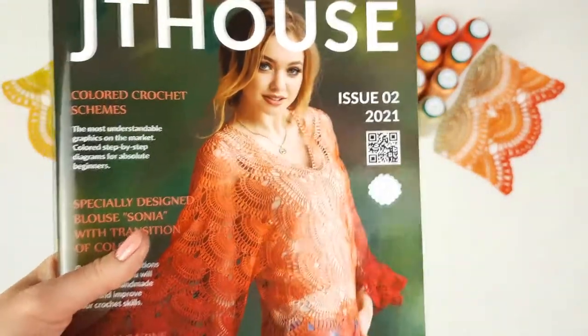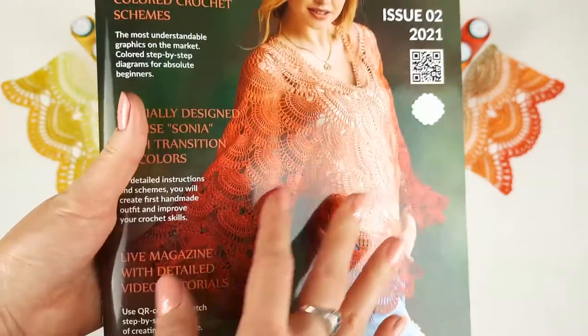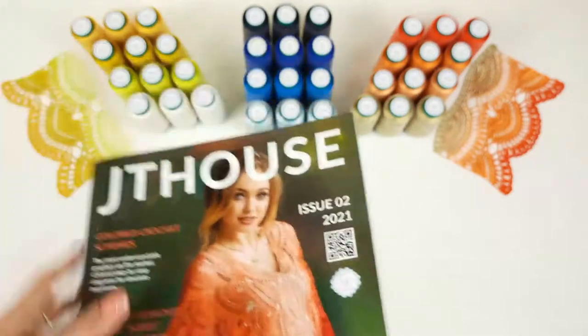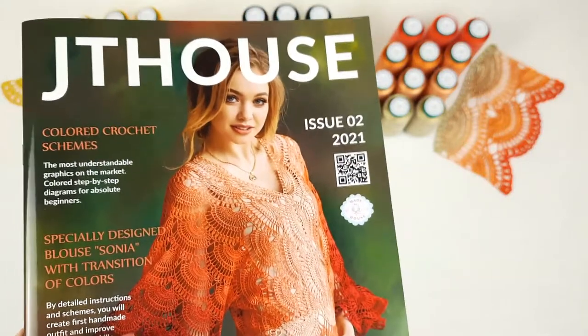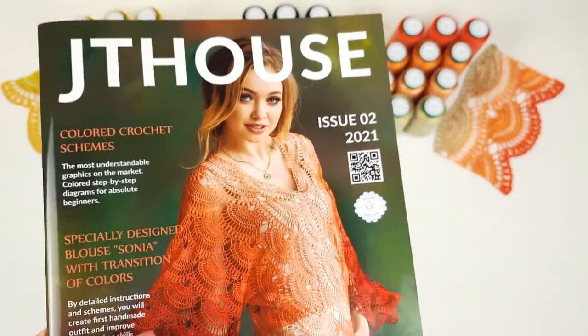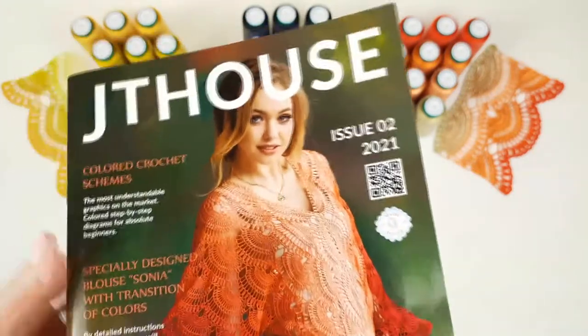For me it's very interesting to use thin Italian viscose, because only by using this thread can we create this magical transition of colors. Right now we are selling VIP packages with yarn kits. During this month, from November 11 to 29, you can use a big discount on VIP packages and the hard copy of this magazine — up to 20 percent. Don't miss this great opportunity.